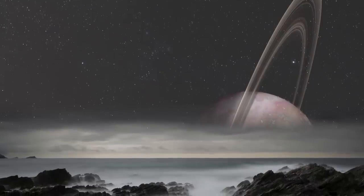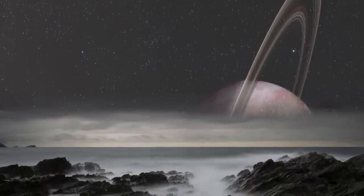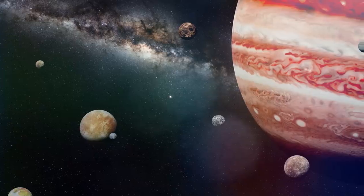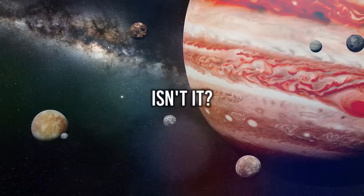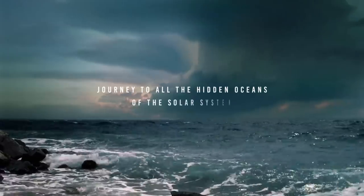Continuing exploration has now revealed compelling evidence for large-volume watery oceans on at least five ice-covered moons of our outer solar system, with perhaps as many as 10 to 20 when all candidate moons and dwarf planets are considered. Amazing, isn't it? Journey to all the hidden oceans of the solar system.